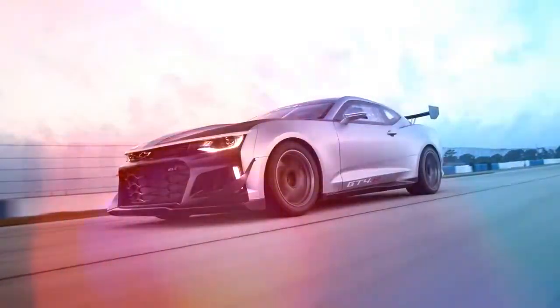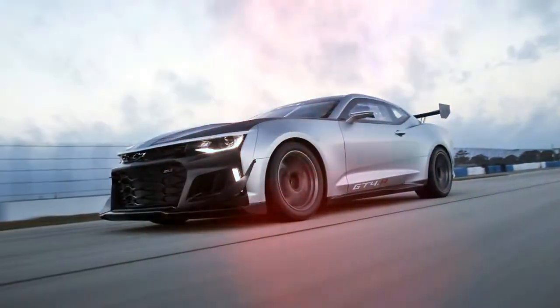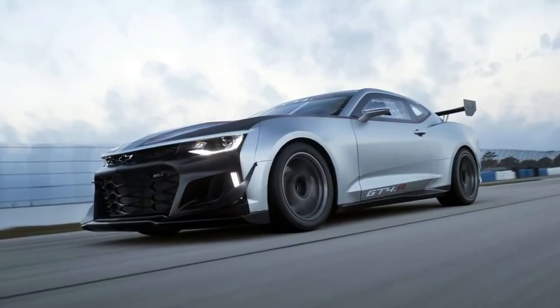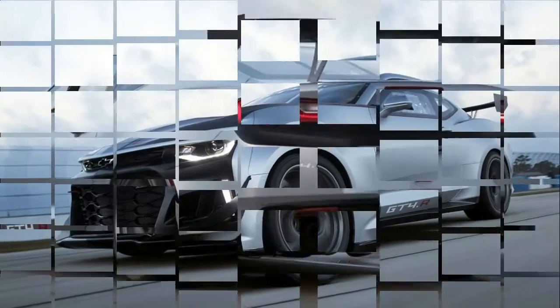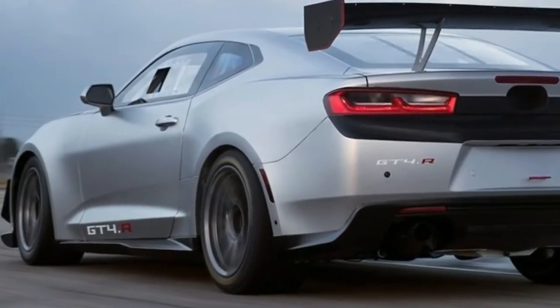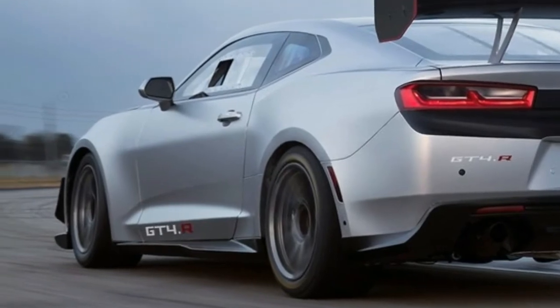The Camaro GT4.R is a fully race-ready customer race car built to global GT4 regulations. When it goes on sale, it will be eligible to compete in both the IMSA Continental Tire Sports Car Challenge GS class and in the Pirelli World Challenge GS class.